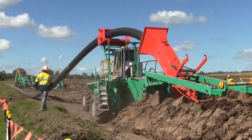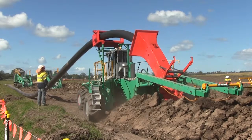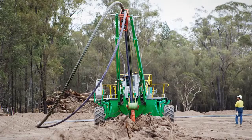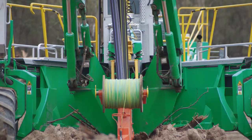This revolutionary plowing technology is the latest demonstration of Murphy Pipe & Civil's commitment to looking for new and improved ways of delivering safe and environmentally sound solutions to all of our clients.